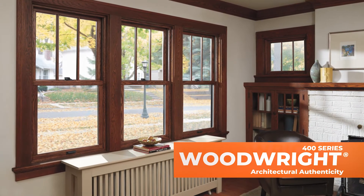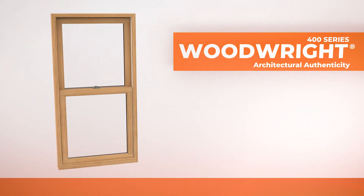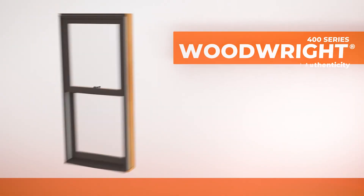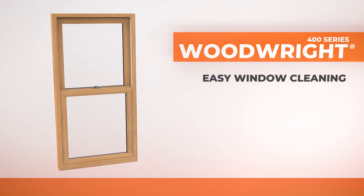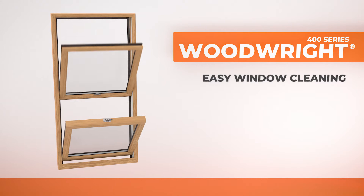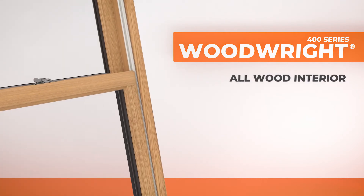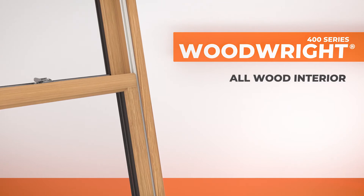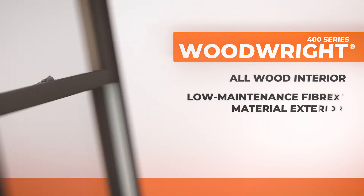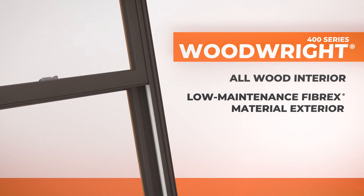Our Woodrite double hung insert windows combine the look of traditional architecture with modern performance. The tilt release lock system makes cleaning a breeze — just tilt the window sashes inward and wipe away dirt and smudges. Choose from a selection of all wood interiors to match your home's existing decor. Exteriors are protected with our exclusive low maintenance Fibrex composite material for long lasting performance.